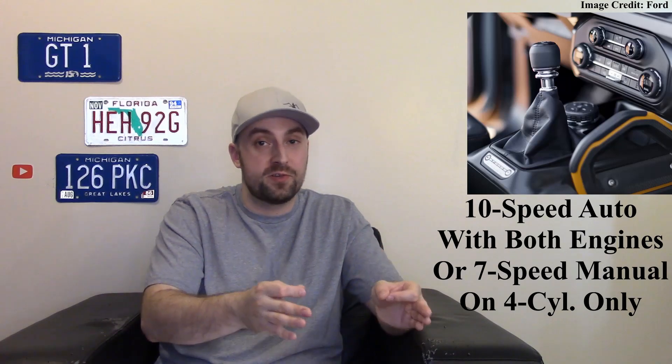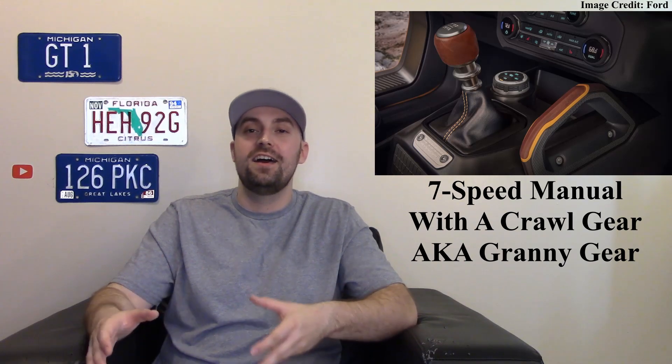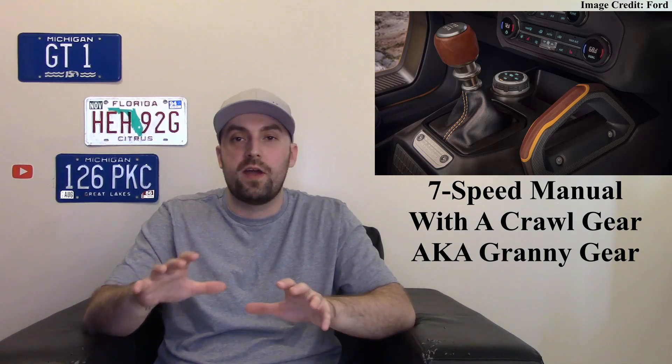For power plants you have two to choose from. First, a four-cylinder 2.3-liter EcoBoost engine making 300 horsepower and about 325 pound-feet of torque — very healthy numbers. If you want more power, you can move up to the 2.7-liter V6 EcoBoost engine, making about 330 horsepower and 415 pound-feet of torque. Both engines are available with a 10-speed automatic, but if you want a manual transmission you have to get the four-cylinder — and that manual is a seven-speed with a granny gear.